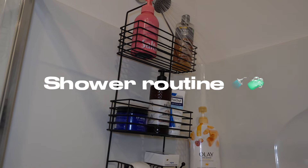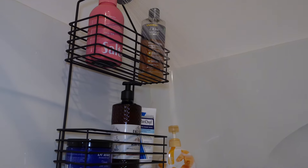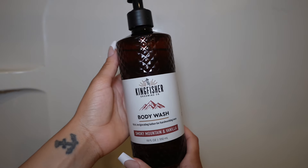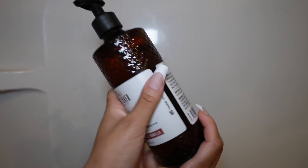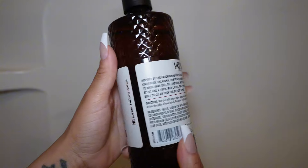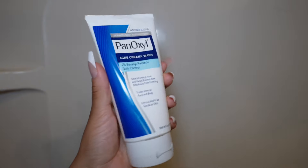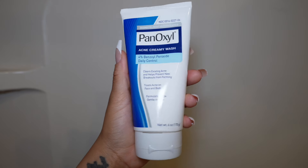So let's get into my shower routine. I pretty much use the same products, but I wanted to try this King Fisher body wash and it smells so good. It is a men's body wash, but it's vanilla and I feel like it's unisex, so go grab it — it's only $4 at Walmart.